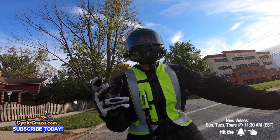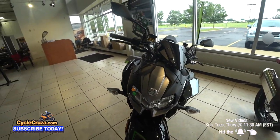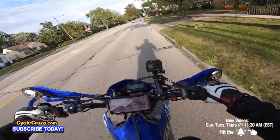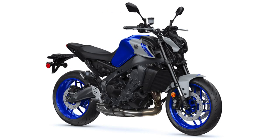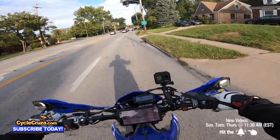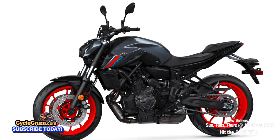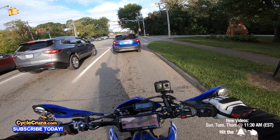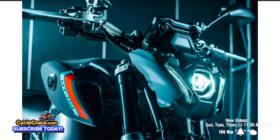The Kawasaki ZH2 — they managed to make it even uglier than the H2. The new Yamaha MT-09 is uglier than the previous generations. The MT-07 looks better; I'll give them credit, it looks pretty decent. But the new MT-09 is ugly — that headlight doesn't flow with the bike.